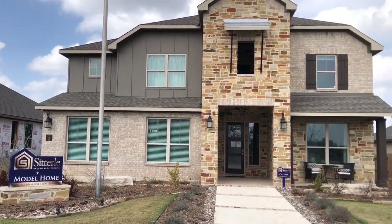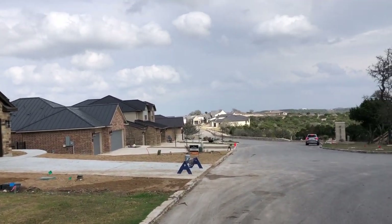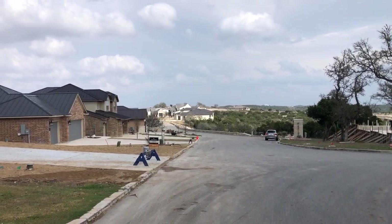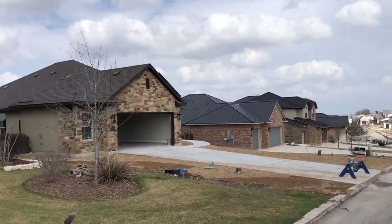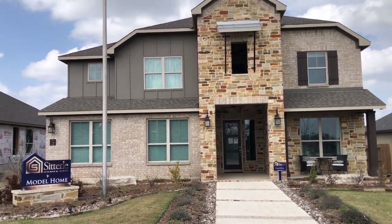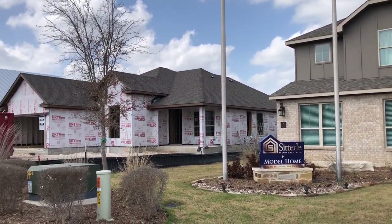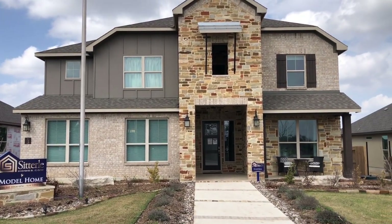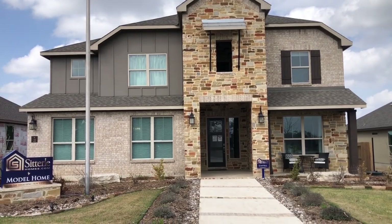A little bit further down the street, you have homes that are around the $800,000 to $900,000 range. So we've got two very distinct price points out here. But if you want to be in the least expensive homes in a high-end neighborhood, well, this is the place to be. Let's go check out the inside.